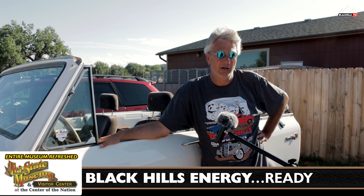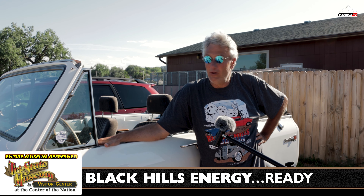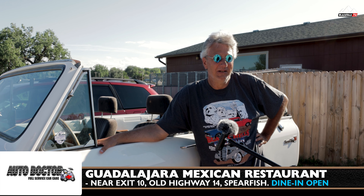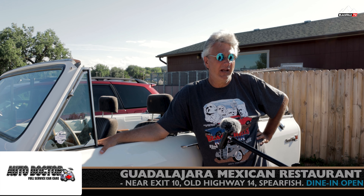My name's Roger Thyssen. This is my 2006 Corvette. It's got a 427 cubic inch motor. I got it for my 60th birthday and have had it since 2008.